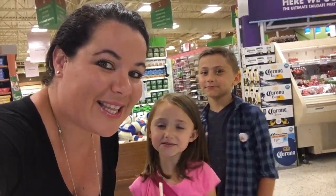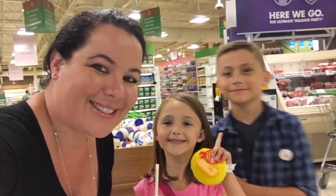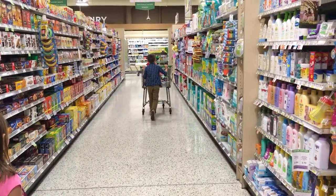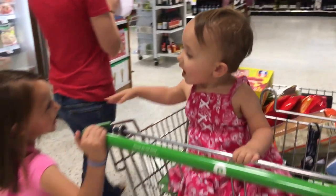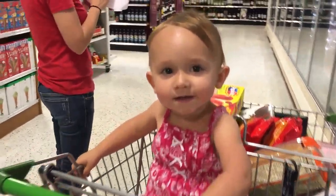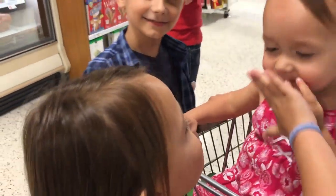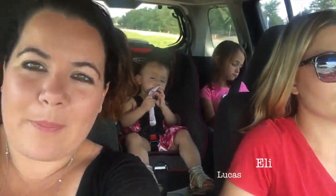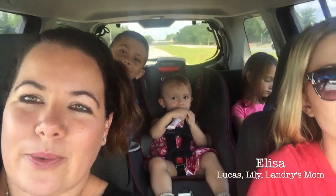We're going grocery shopping with Lucas and Lily — say hi! So we're heading home to drop off the groceries and then we're going to go on an adventure to Walmart.